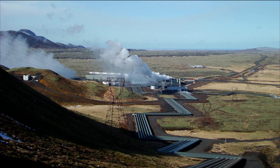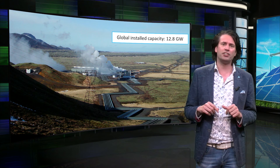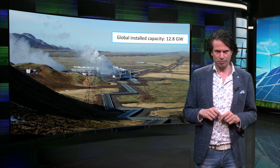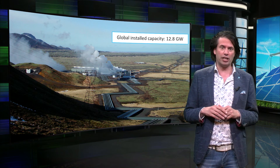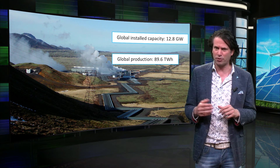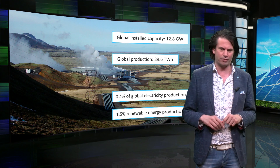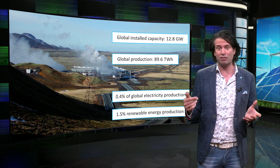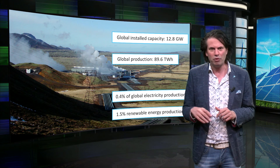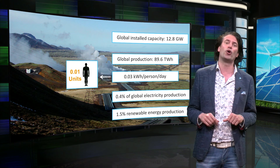Geothermal energy is one of the smallest contributors in sustainable energy, with an installed capacity of 12.8 GW in 2015. However, its potential is huge — some estimations are in the order of 1,500 GW if enough capital is available. Nowadays, the global production of geothermal energy is 89.6 TWh of electricity, which comes down to a little less than half a percent of global electricity production, and about 1.5 percent of all renewable electricity. Dividing by the global population of 7.4 billion people, we get 0.03 kWh per person per day, which is 1 percent of our own daily energy need.